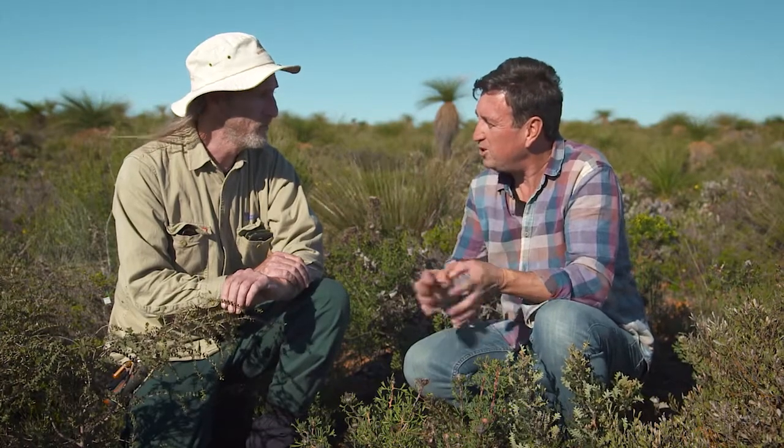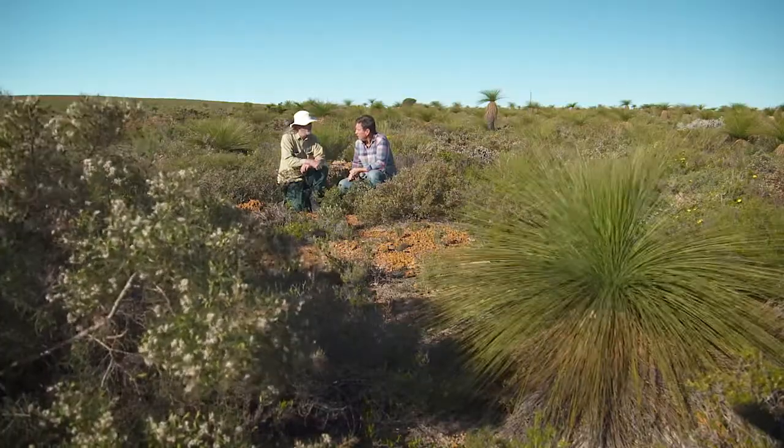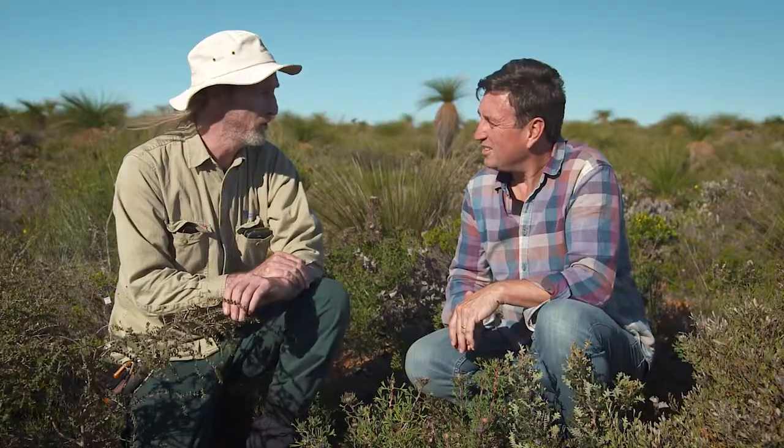And one of the world's great biodiversity hotspots. When you look at the number of species here compared to, say, the UK — maybe 1,000 species in Lesueur, and there's maybe roughly 1,500 in the UK.